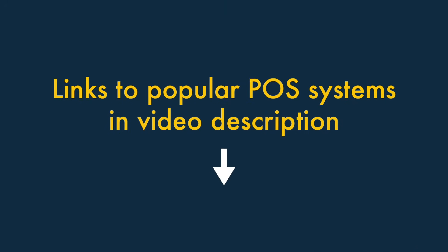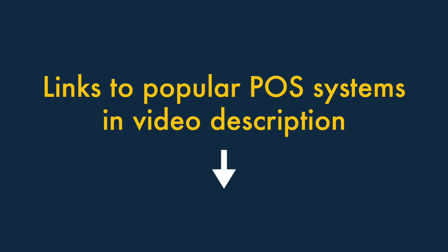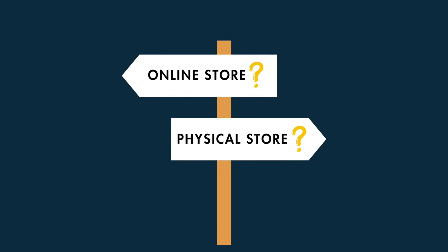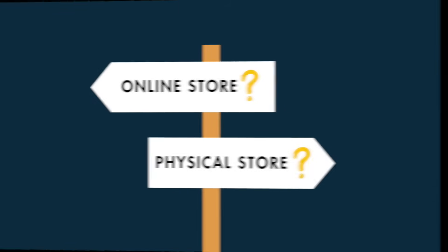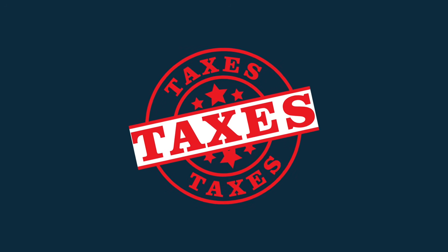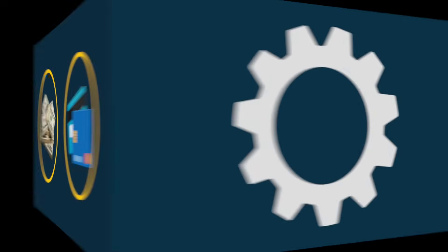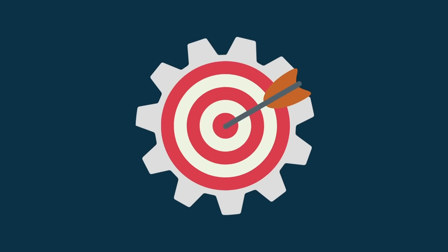You'll find some links to popular POS systems in the video description below, but the key questions you need to ask yourself when choosing one are: Do I need a solution that lets me create an online store, or am I only ever going to sell products in a physical location? Does the system I'm considering cater adequately for local tax rates? Do I need to accept cash, or will credit card payments suffice? Are there any POS systems available that are designed to work particularly well for my industry?